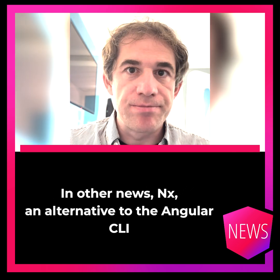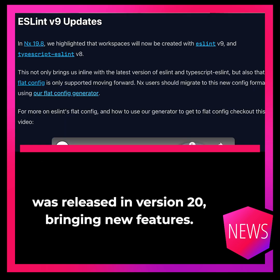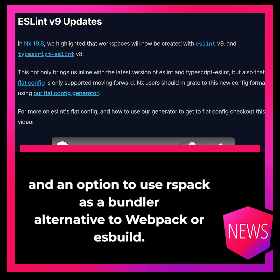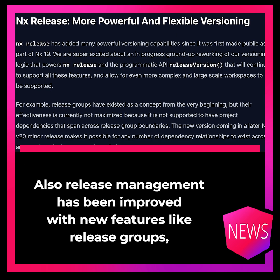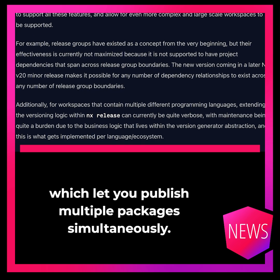In other news, NX, an alternative to the Angular CLI, was released in version 20, bringing new features such as the switch to ESLint FlatConfig and an option to use RSPack as a bundler alternative to Webpack or ESBuild. Release management has also been improved, with new features like release groups, which let you publish multiple packages simultaneously.